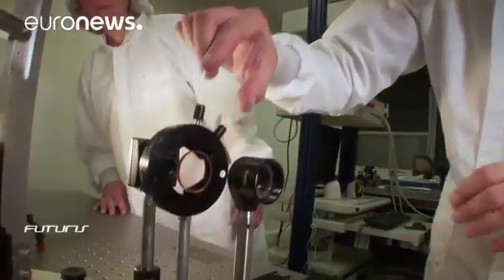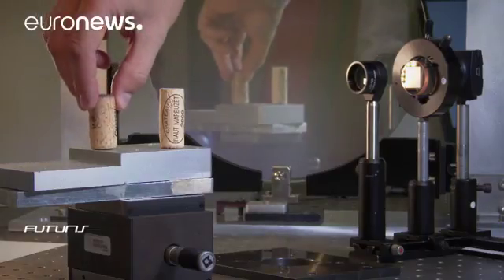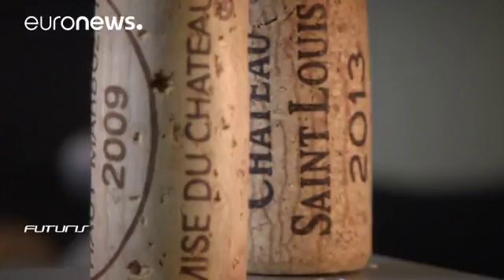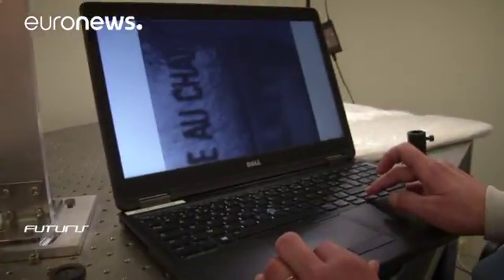But how do you get a 3D image from a single shot? This French SME used two wine corks to demonstrate the principle. A matrix of microlenses is the key optical element. It allows you to change the focus after the photo has been taken, thanks to newly developed computational algorithms for image reconstruction.